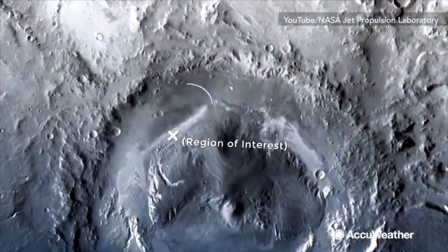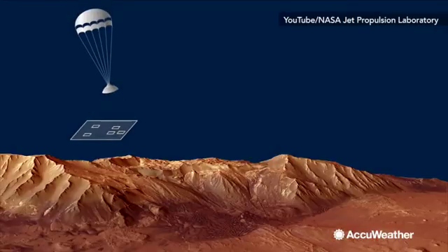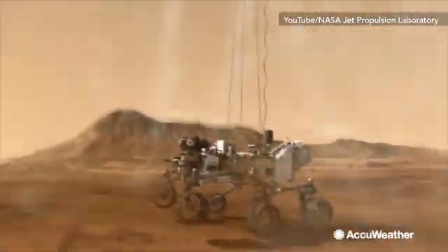the rover has the technology to target a smaller landing zone. It can also avoid any landing hazards in the area. This enables NASA to land the rover closer to points of high interest.